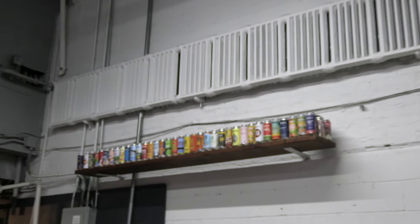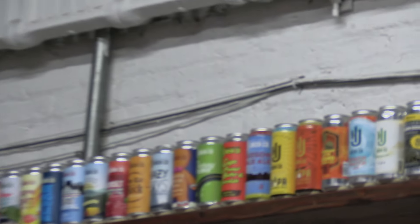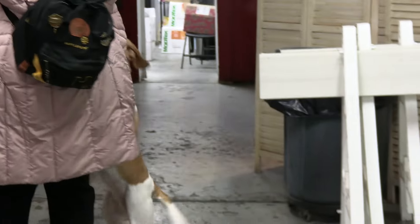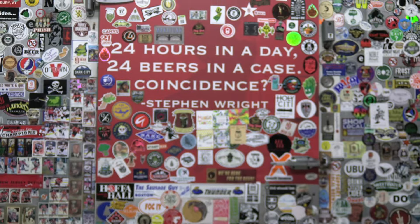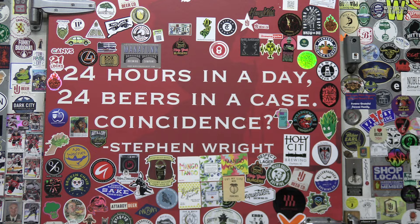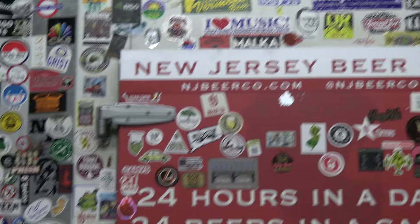There's just a lot of cool detail around the brewery — all the beers that they made, some cool paintings. Also, dogs are allowed, which is awesome if you like that. This is pretty cool: 24 hours in a day, 24 beers in a case. Coincidence?